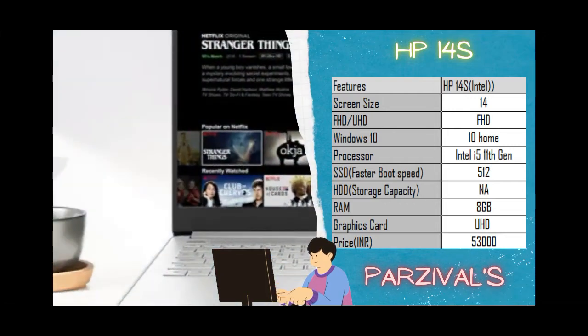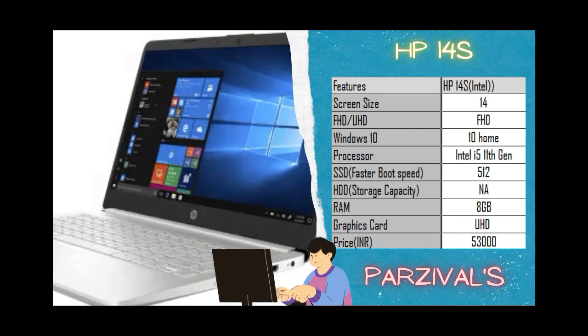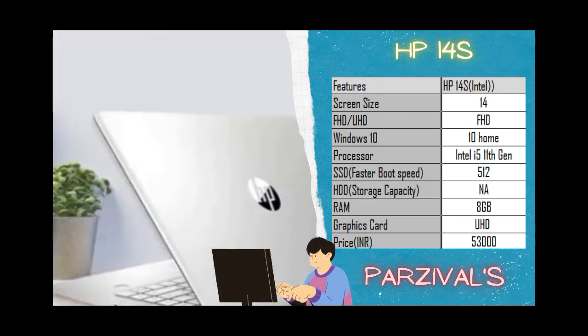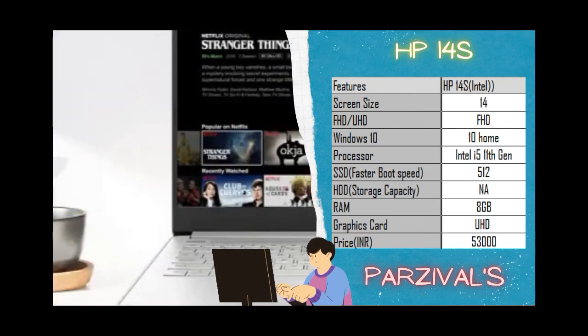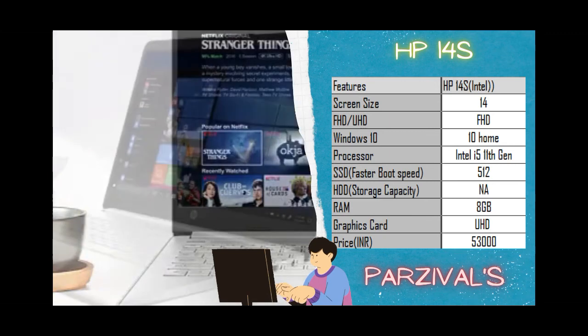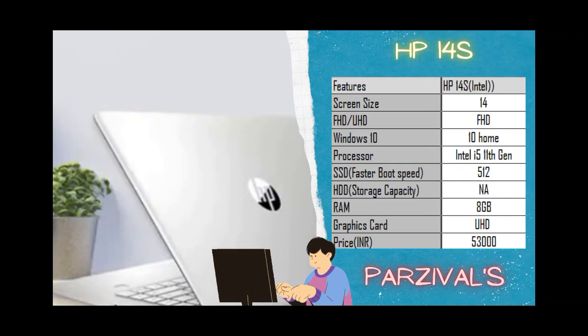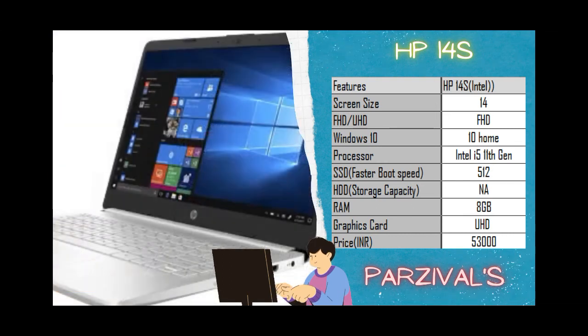The last but not least is the HP 14s Intel build. The laptop features a 14-inch Full HD display with Windows 10 Home operating system. The processor is again the Intel i5 11th gen — the best — and combined with 8GB RAM, the combination ensures top speed and efficient multitasking between applications.